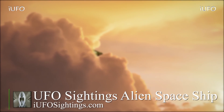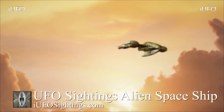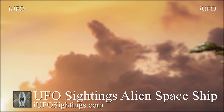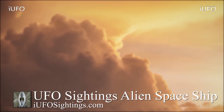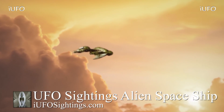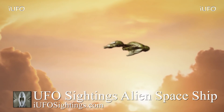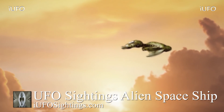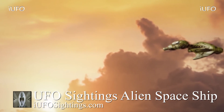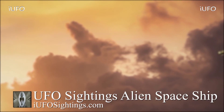UFO sightings — alien ship. Take a look at this incredible footage, ladies and gentlemen. Juan Luis sent in this footage, coming to us from Mexico. Full disclaimer: this is going exactly by what the source is saying. He says this was captured while they were flying. Look at this — this ship looks almost like a hologram or something; it seems to be distorted in some way. They're having a hard time focusing in on it. Juan Luis claims this is an alien ship. Thank you, Juan, for sending in this footage.